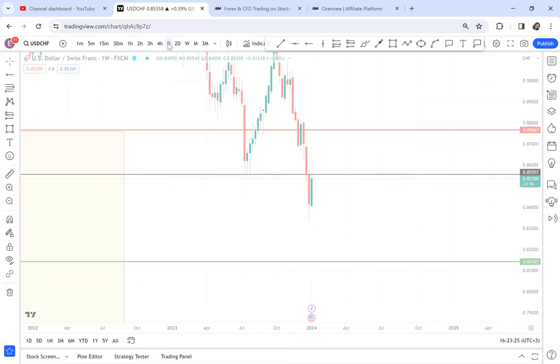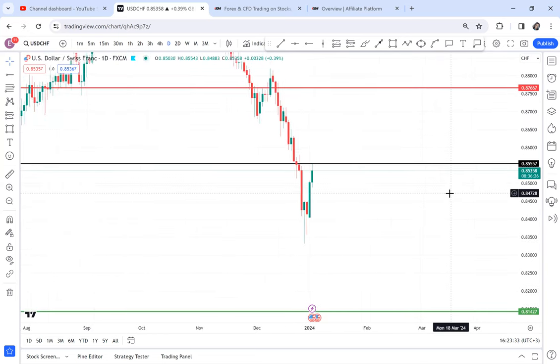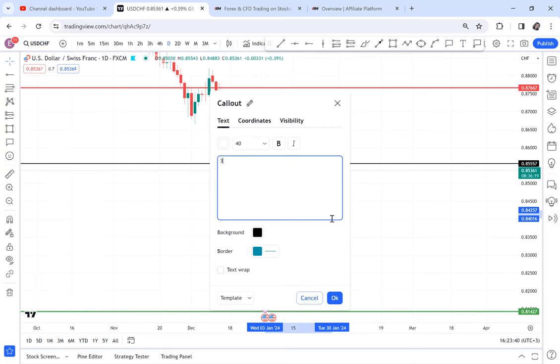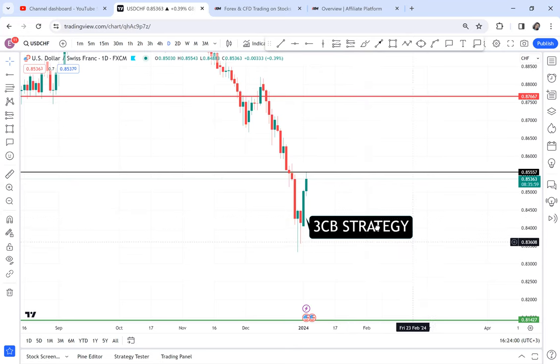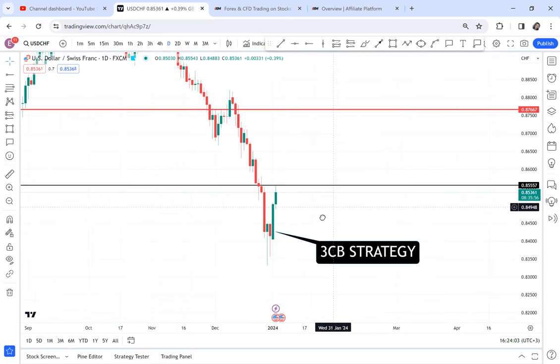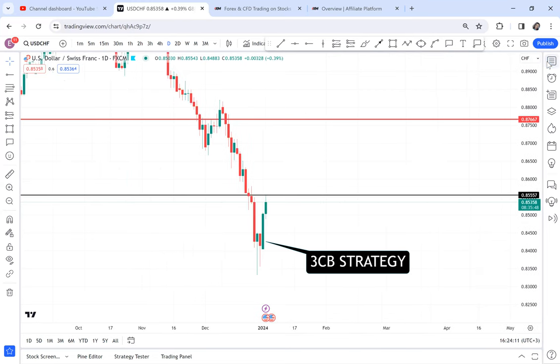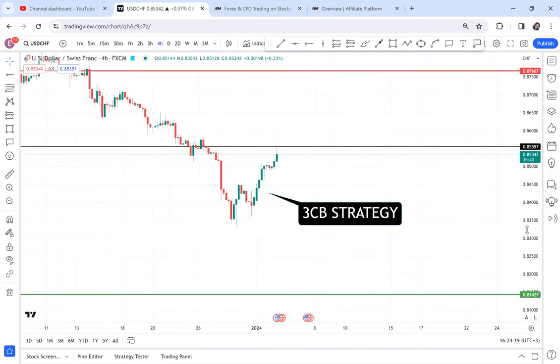When you go to the daily timeframe, the first thing I can see is the three CB strategy — for my students, if you're interested you can buy my course and get that strategy. The three CB strategy happened there, and I think we got about 50 pips already. Again, we do not have a pattern because the market is in a downtrend. So the question is: do I hop into this sell, or what should I do? That's what many people are asking themselves — do I enter immediately or wait?